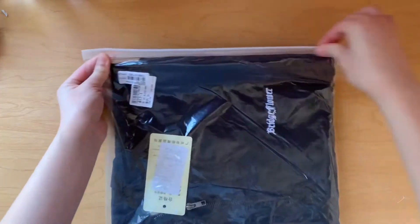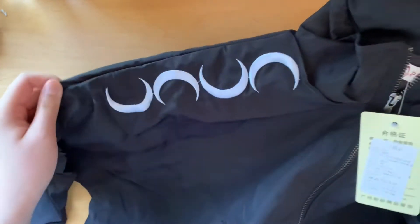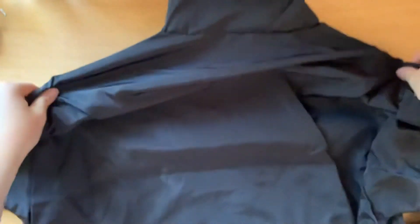Next I got a black windbreaker. It's made of an almost raincoat material and there are crescent moon stitchings on the shoulder.